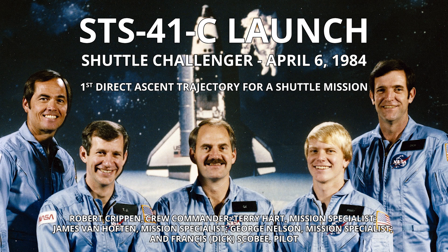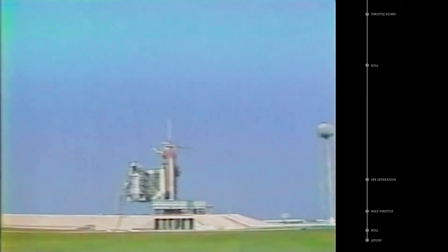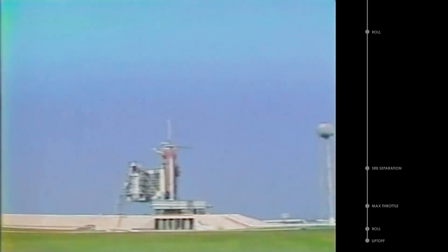The liftoff of 41C. T-minus 35 seconds. The dock's vent arm fully retracted, and we're switching command to the onboard computers. The SRB hydraulic power units have started.